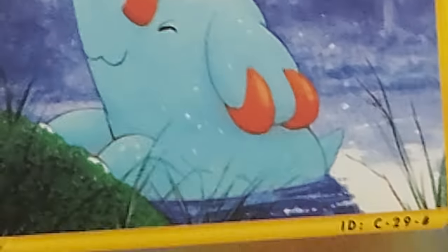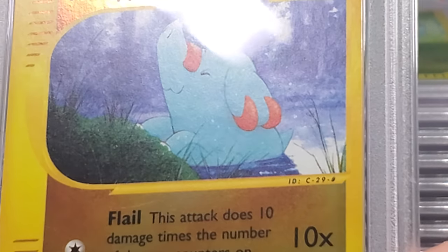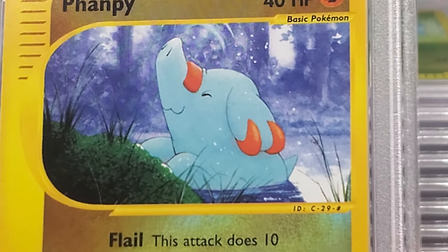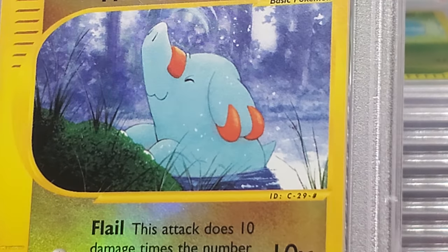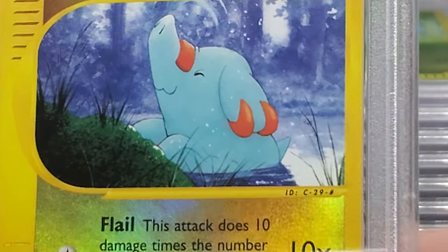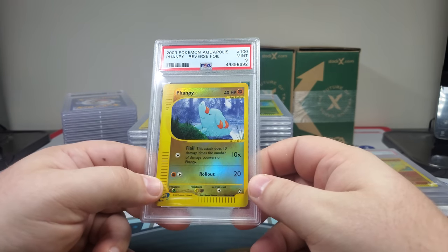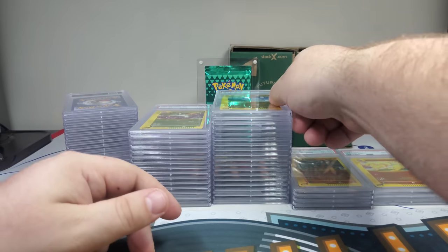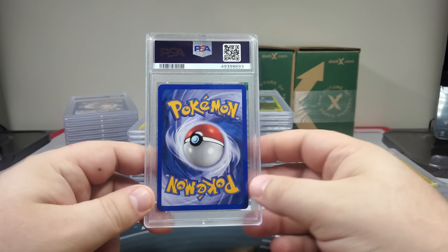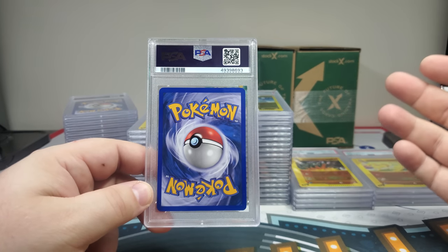I'm looking at this card — it almost looks like a crosshatch pattern on the card. I can see it in person but it's not picking up on this camera. Sometimes it happens where the Pokemon card art gets manipulated a little bit — it happened a lot in first edition Base Set, which is the set I probably scrutinize the most.